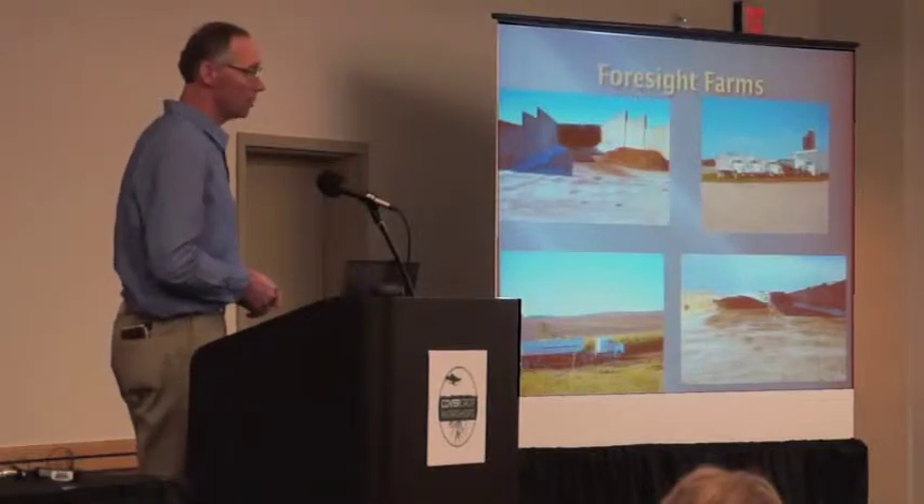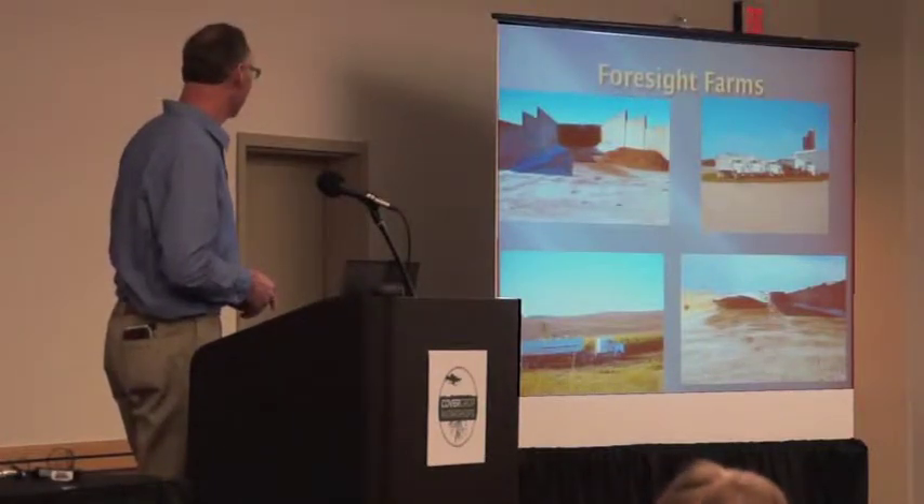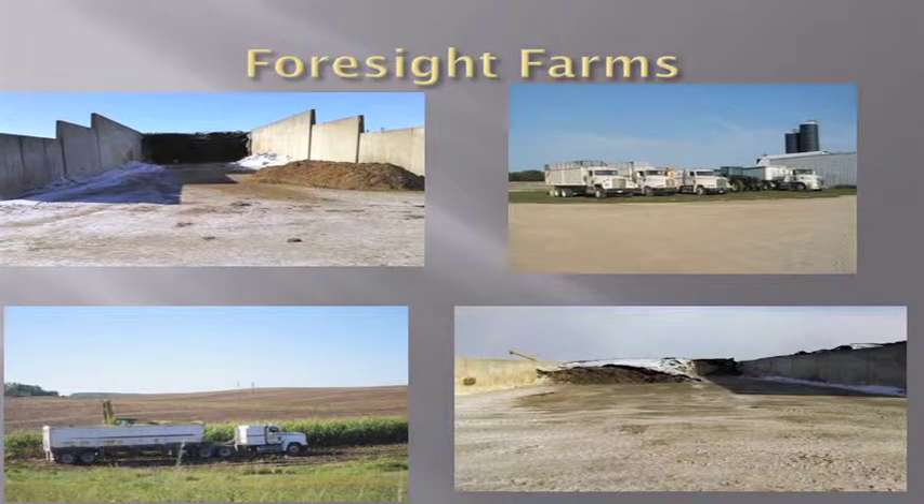Here are some pictures of this ryelage. The upper left is a shot of our bunker that holds ryelage. The bottom right shows that we actually harvested some oats and radishes this fall — it made excellent feed. It's very high quality and it's made a good mixture for our TMR mix for our heifers.